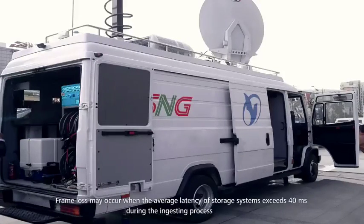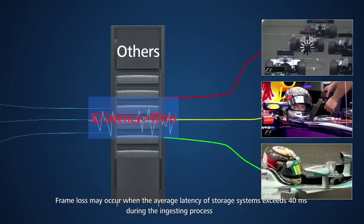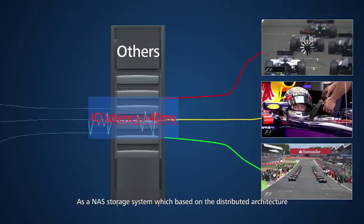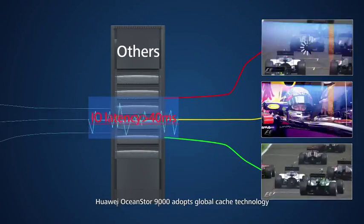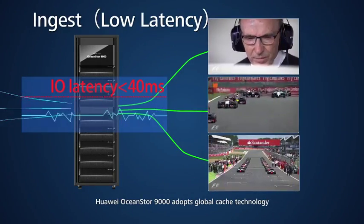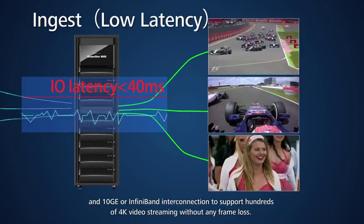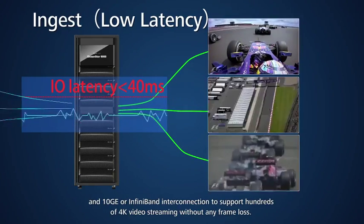Frame loss may occur when the average latency of storage systems exceeds 40ms during the ingestion process. As a NAS storage system based on distributed architecture, Huawei OceanStore 9000 adopts global cache technology and 10GE or InfiniBand interconnection to support hundreds of 4K video streams without any frame loss.